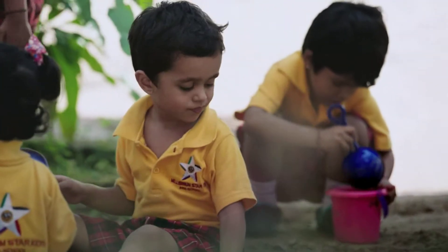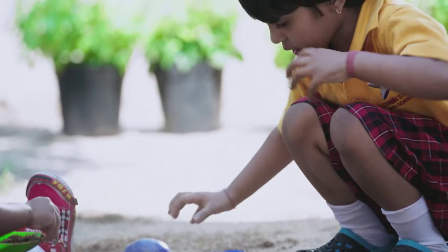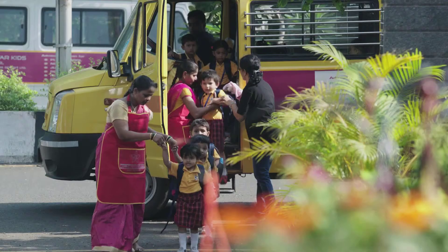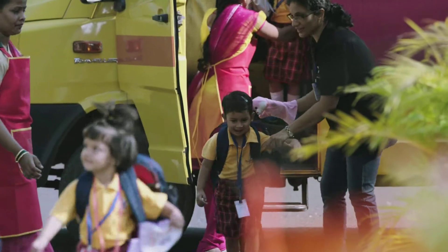Millennium Star Kids is the first preschool in Thane to offer late afternoon batches with discounted fees. Transport facility for students is available across Thane.